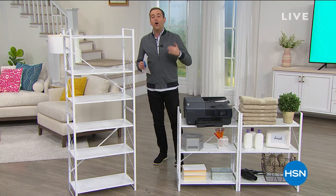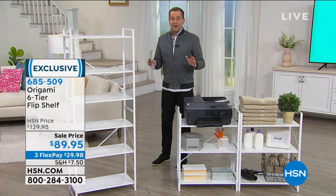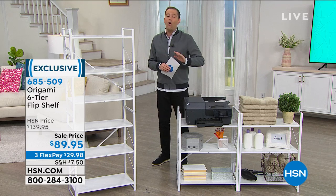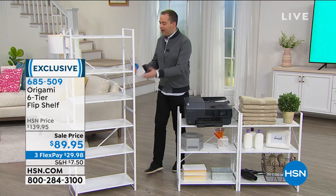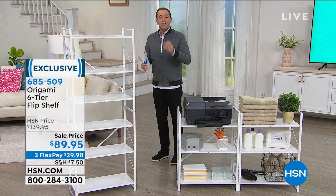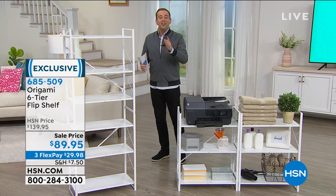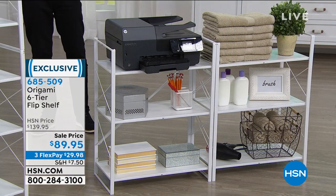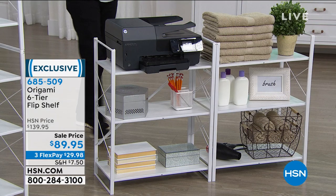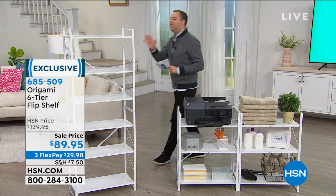Origami — one of HSN's top 10 brands. They create products that don't need assembling, because when you buy a piece of furniture and you need to assemble it, it's always a pain in the neck. Well, nine times out of ten, we don't like doing it. Out of the box, this will be assembled. It's the first Origami product of its kind. You can have it horizontal, or we can go vertical.